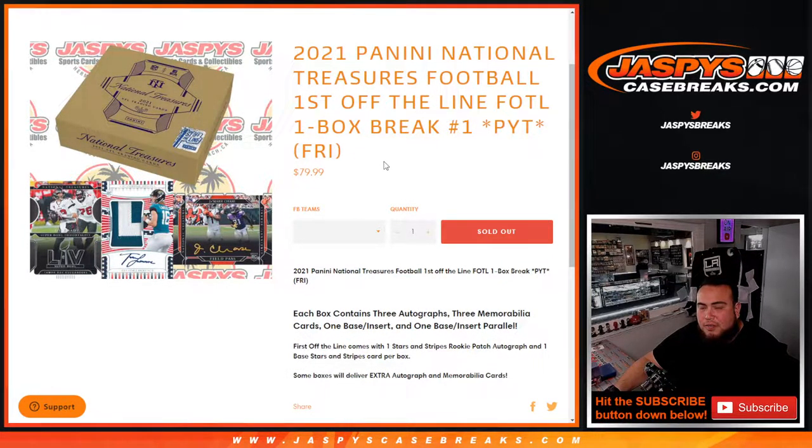Some really, really nice cards here in First Off The Line. Again, each box contains three autographs, three memorabilia cards, one base insert, one base parallel. And again, Stars and Stripes rookie patch autographs is what you get per box. Some of the boxes will deliver an extra autograph and extra memorabilia cards, so hopefully we get one of those boxes.